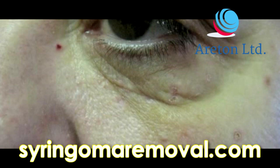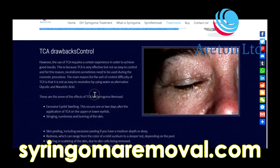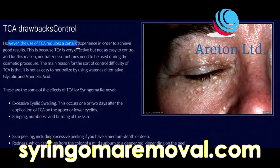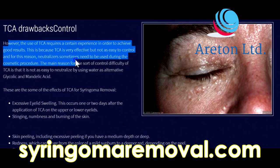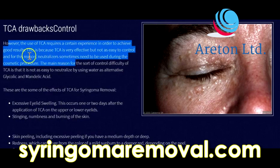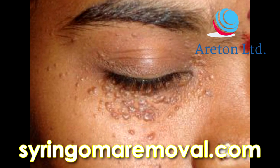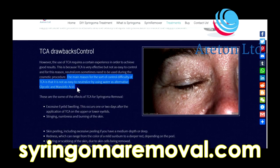This makes both the client and the beauty therapist usually very satisfied. The client is happy because their problem is resolved and the beauty therapist has justification to invoice the happy customer. However, the use of TCA requires a certain experience in order to achieve good results, because TCA is very effective but not as easy to control. For this reason, neutralizers sometimes need to be used during the cosmetic procedure.